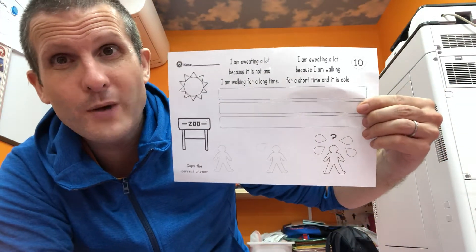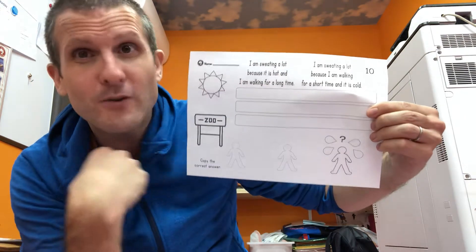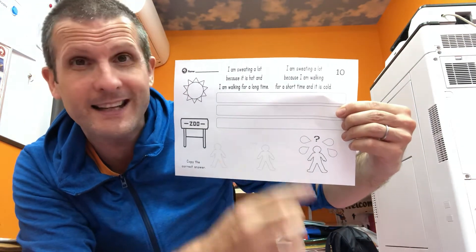Worksheet number ten. Which sentence is correct? When you pick the correct one, write it inside. But be very careful how you write — it has to be nice and clean on the inside.